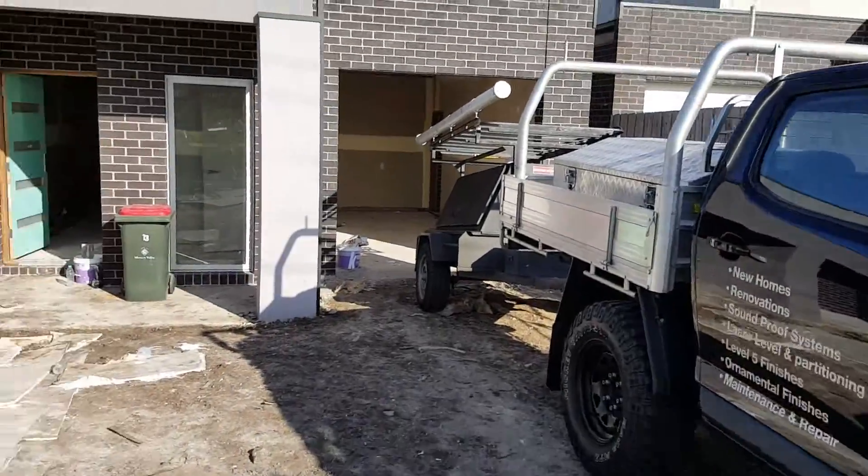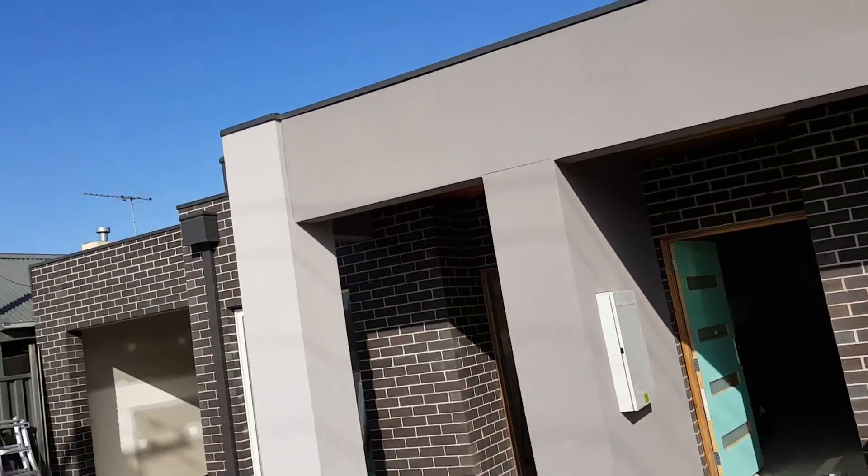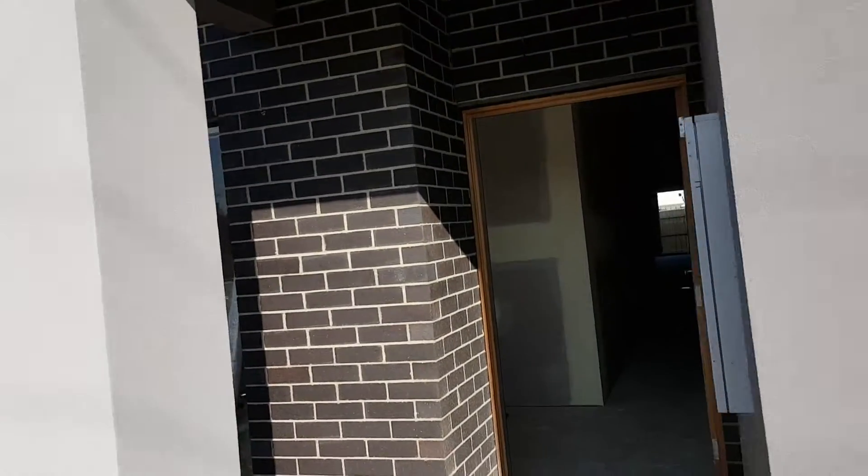Here we are a week and a half in and we finally finished both units. This is the final walkthrough — finished job, square set, easy bead. We've got our water closet, toilet, laundry, and garage.